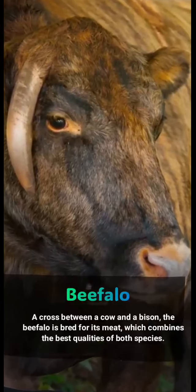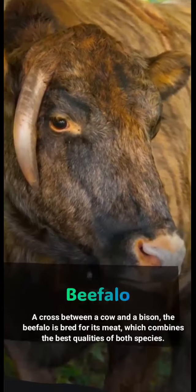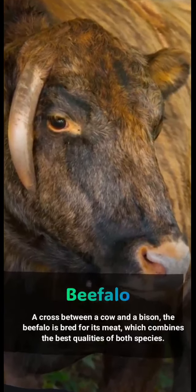Beefalo: a cross between a cow and a bison, the beefalo is bred for its meat, which combines the best qualities of both species.